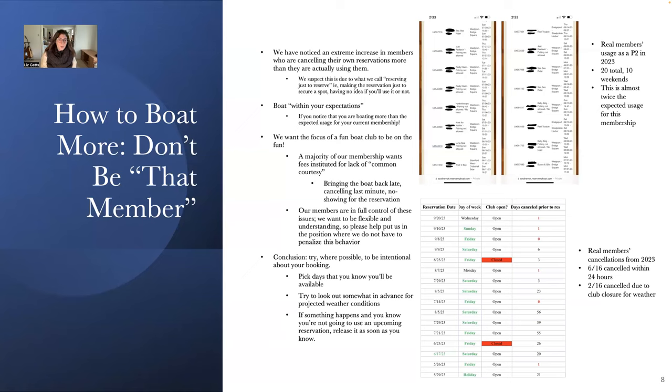I definitely recommend what I call being intentional about your reservations. Try to pick days you know you'll be available, look ahead to see if there's a chance you'll get rained out, and most importantly — if something happens and you know you're not going to use an upcoming reservation, release it as soon as you know. Above all, try to avoid canceling within that 24-hour window so we can help another member use that available reservation, especially on the weekends.